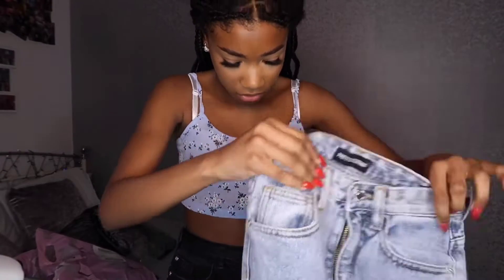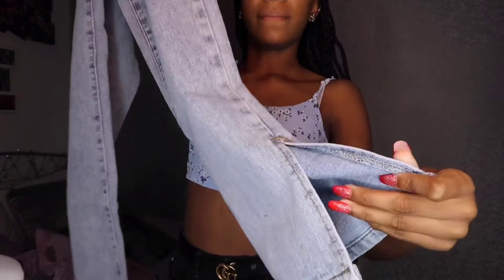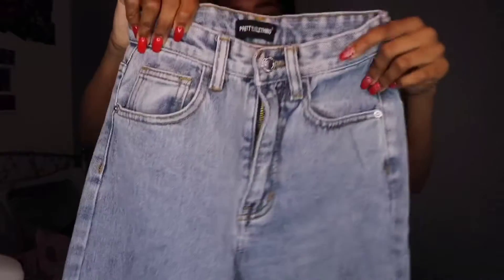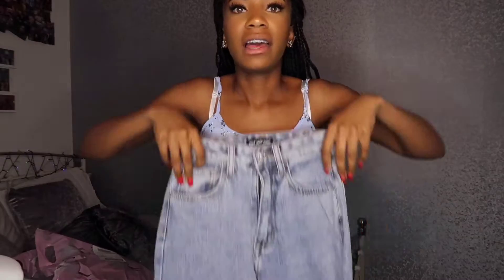The thing is I'm short, so I don't know if the jeans are going to be too long. They've got splits at the bottom, which you can see. I got these in a size two — I'm not sure if they're going to fit, but we'll see. I'm going to try them on.